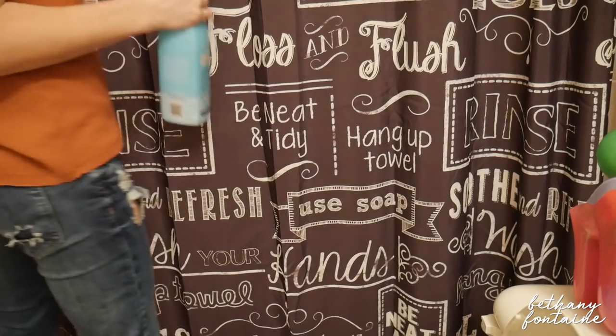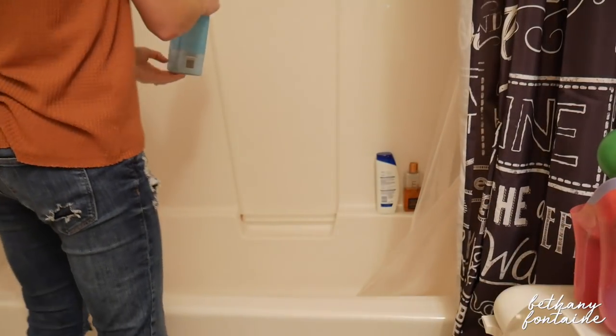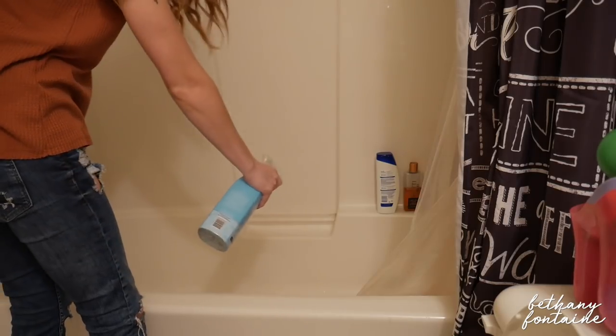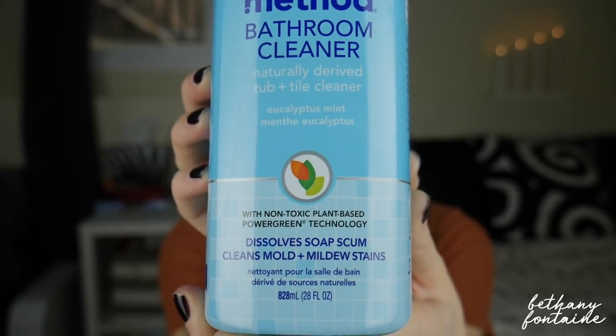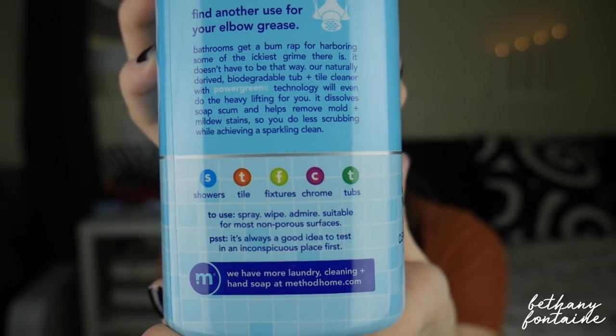Another one I got is the Method bathroom cleaner for tub and tile, which is really great because I know that my tub gets really dirty — that's where you bathe, after all. This is great because it dissolves soap scum and cleans mold and mildew stains, which is awesome. It smells like eucalyptus mint, which smells amazing. My whole bathroom smells like mint after I'm done cleaning — not quite like toothpaste, but kind of. It just smells so fresh and good.